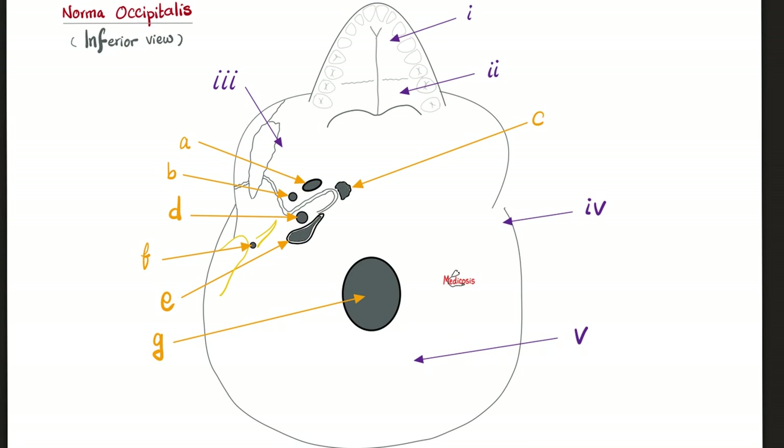Let's look from below — the inferior view, norma basalis. Number 1 is the maxilla, one on the left and one on the right. Number 2 is the palatine bones. This is your upper jaw: anteriorly you have two maxillae, and posteriorly two palatine bones — that forms your hard palate, followed by soft palate. Number 3 is the sphenoid bone — one humongous bone from left to right. Number 4 is the temporal bone. Number 5 is the occipital bone. You have two temporal bones but one occipital bone.